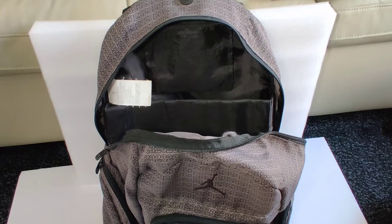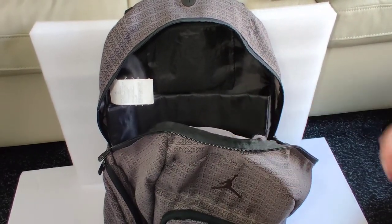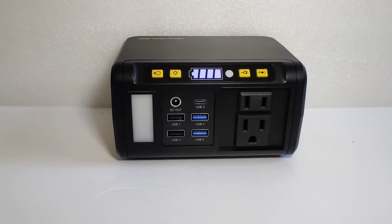Here I am putting the Weekender into my backpack to take with me for a weekend hike. It takes so little space that I can still pack everything that I need for my hike.